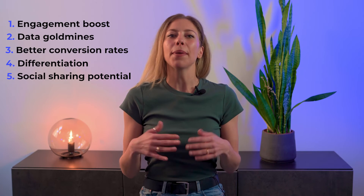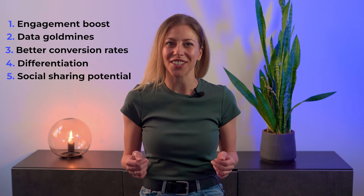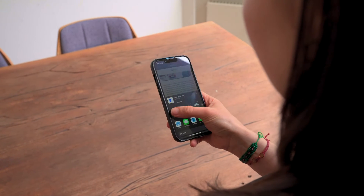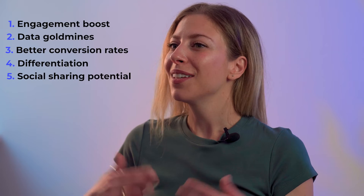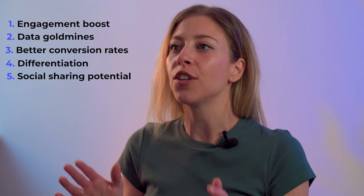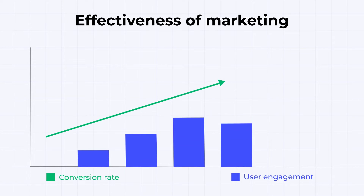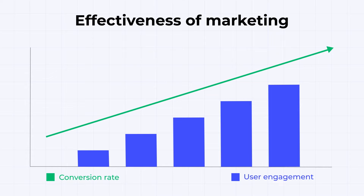Social Sharing Potential: people love sharing cool stuff they find on the internet. If your landing page offers a memorable, interactive experience, visitors are more likely to share it on social media, increasing your brand's reach and potentially attracting more traffic to your site. In a nutshell, interactive landing pages are not just about making your site look cool — they're a strategic tool that can significantly increase user engagement, conversion rates, and the overall effectiveness of your marketing efforts.